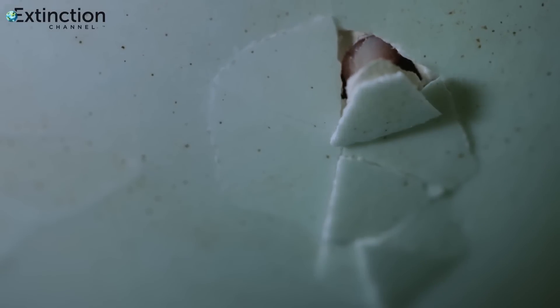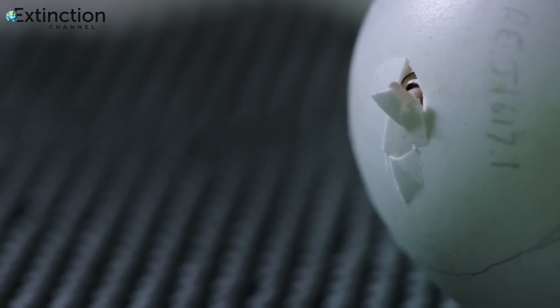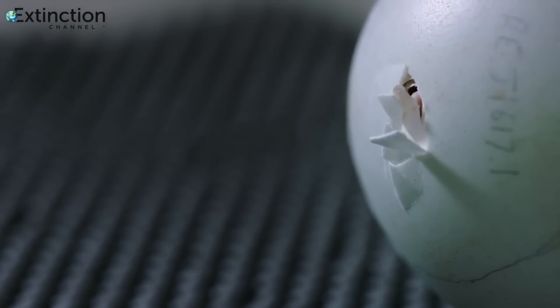On average, it takes five or six days to fully hatch. The hatching process is slow because, unlike most other chicks, kiwi lack an egg tooth — a lump on the top of their beak to help them break the shell.